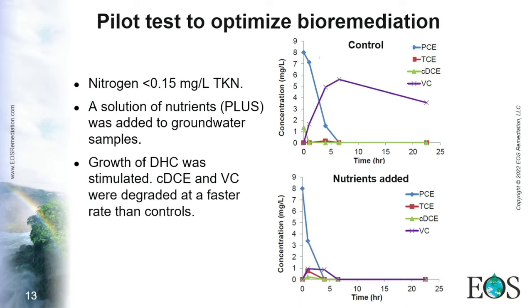One hypothesis we had was that nutrients were not originally considered — it was almost 10 years ago, when there was not as much science regarding nutrient importance. However, we measured total Kjeldahl nitrogen basically below detection, less than 0.15 milligrams per liter. Therefore, we hypothesized that the site required nutrients to overcome this stall.